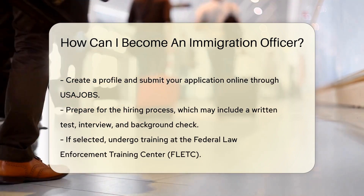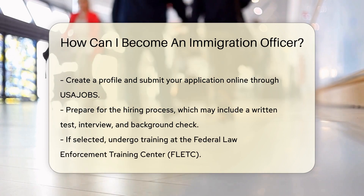Then apply for a position with U.S. Citizenship and Immigration Services (USCIS), or U.S. Customs and Border Protection (CBP).